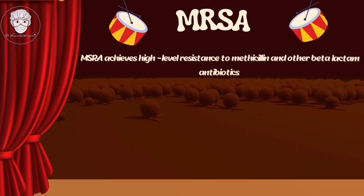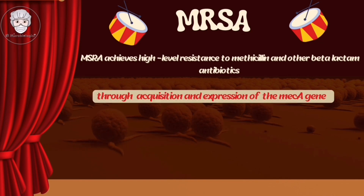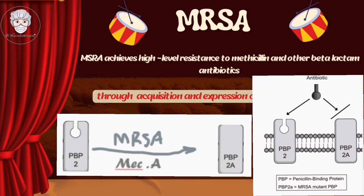MRSA achieves high-level resistance to methicillin and other beta-lactam antibiotics through acquisition and expression of the mecA gene. This gene encodes penicillin-binding protein 2, involved in assembly of the peptidoglycan component of the bacterial cell wall. The mecA gene causes target modification that alters the penicillin-binding protein, leading to impairment to all beta-lactam drugs.